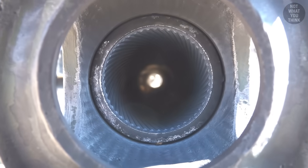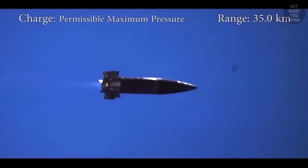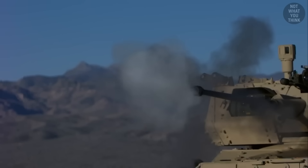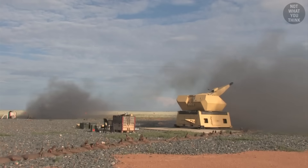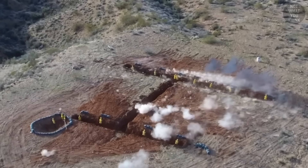Most guns have rifling inside their barrel, which forces the rounds to rotate as they shoot out, giving the projectile more stability in flight. But given that the twist rate of the barrel is fixed, every spin equals a precise amount of forward travel. By counting these rotations, the fuse can pretty accurately calculate the distance traveled and ensure the munition is triggered precisely where it needs to, especially over shorter distances.